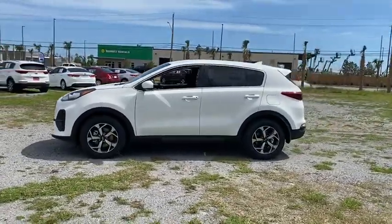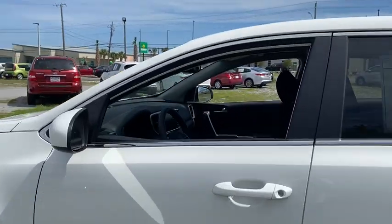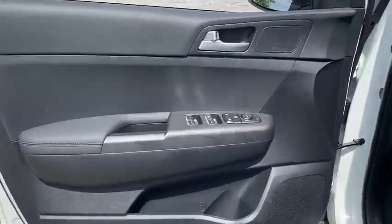Here are some of this vehicle's great options: backup camera, steering wheel audio controls, keyless entry, traction control, stability control, lane departure warning, anti-lock braking system, Bluetooth, power steering.